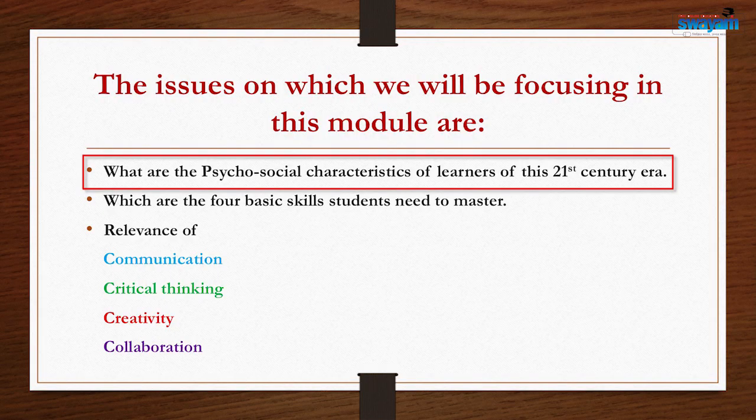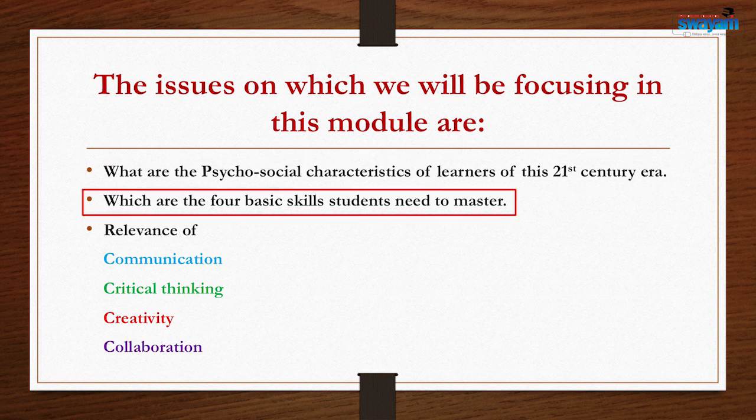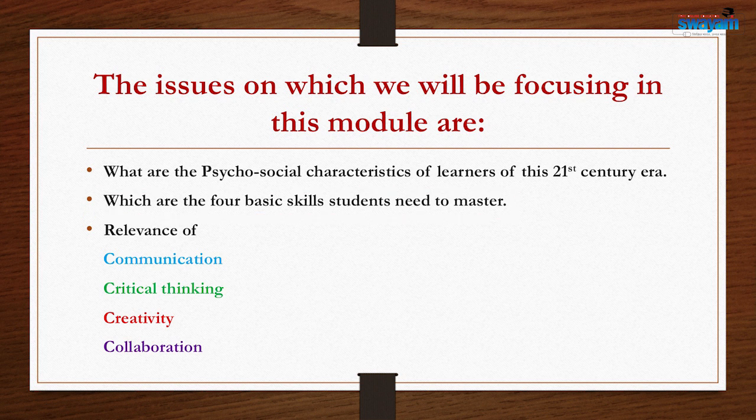Hello viewers, today we are here to discuss one very important topic: preparing 21st century students for global society. The issues we will be focusing on in this module are: what are the psychosocial characteristics of learners of this 21st century era, which are the four basic skills students need to master, and the relevance of communication, critical thinking, creativity, and collaboration.